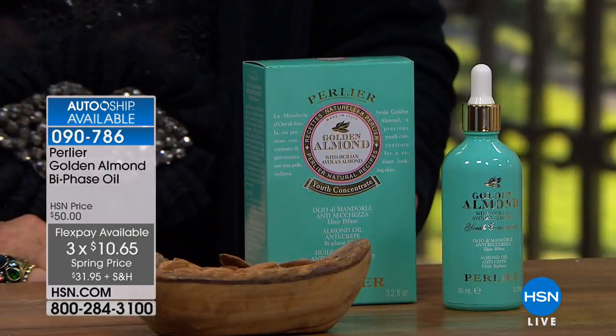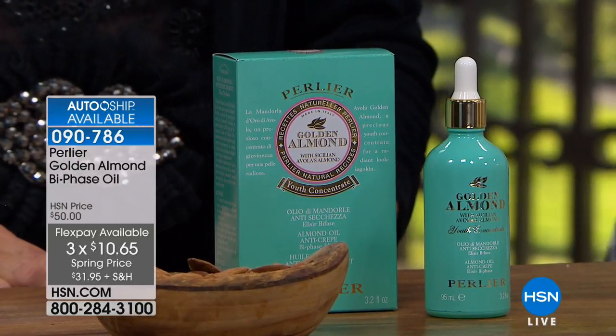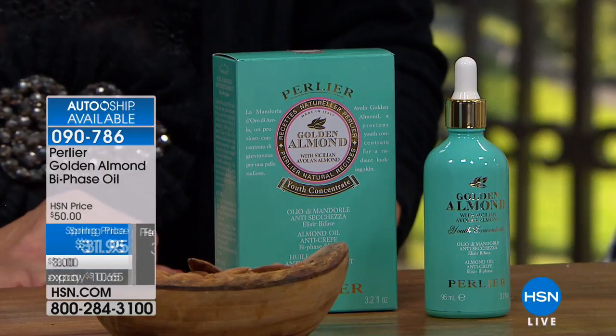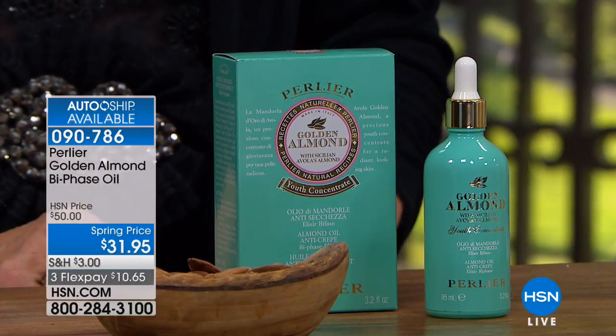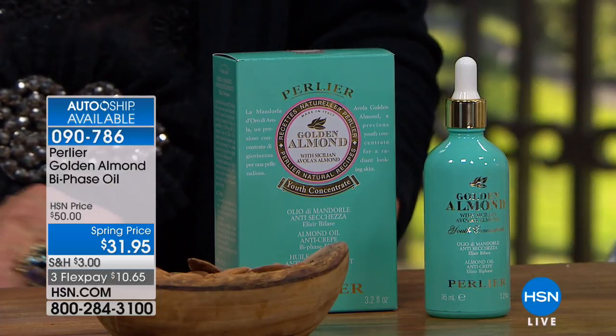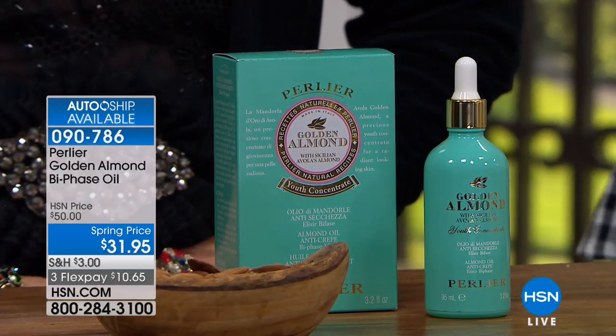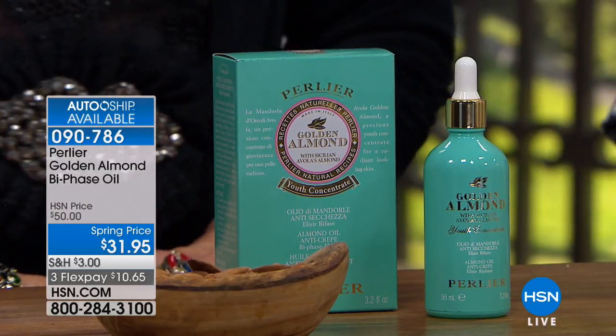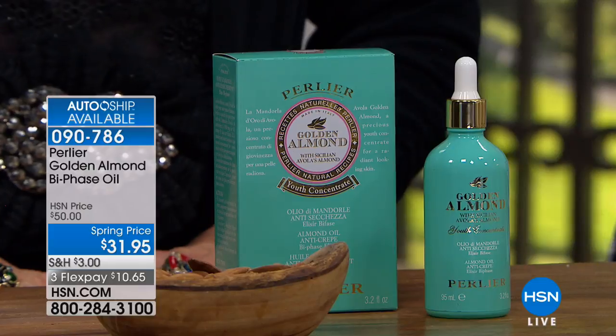Every morning, every night she puts this on. This is a special bi-phase oil — two different kinds of oil that you shake up — and they both come from the Avila Almond in Sicily. It is an anti-crepe, super-hydrating oil. The reviews on this are beyond your imagination: 58 reviews on HSN.com and it's a customer pick. This broke every single clinical standard record we've ever had — 100 years of being around as a company.